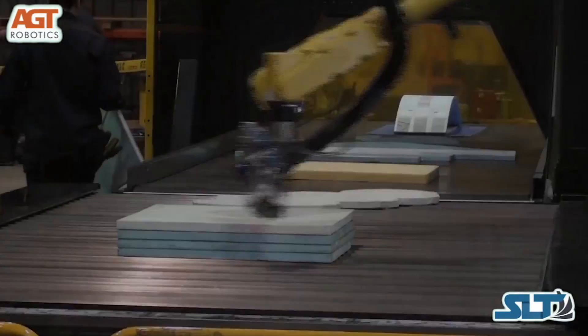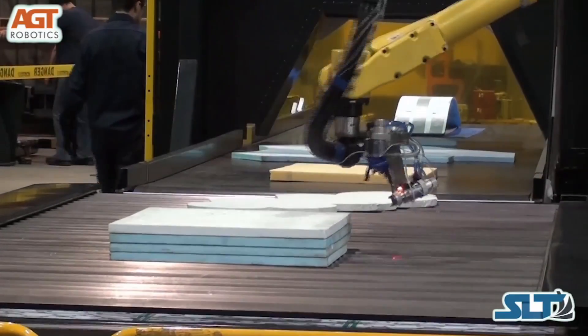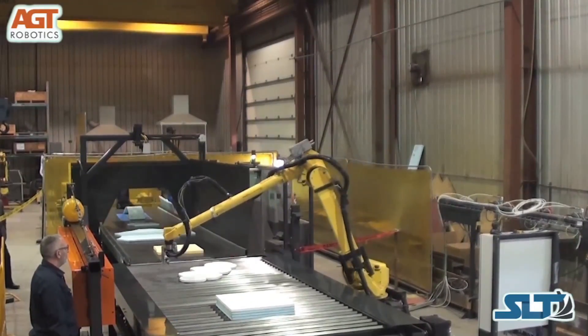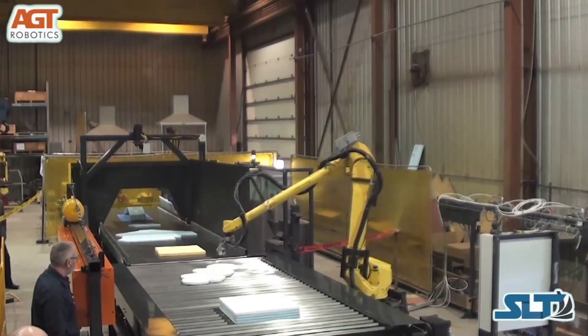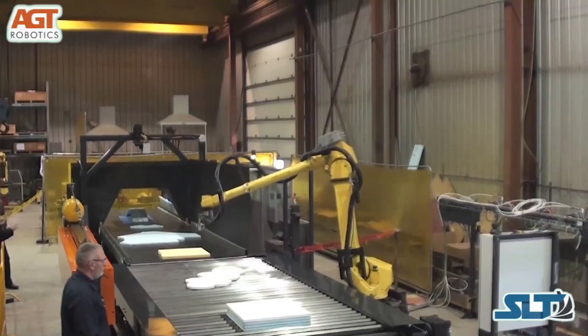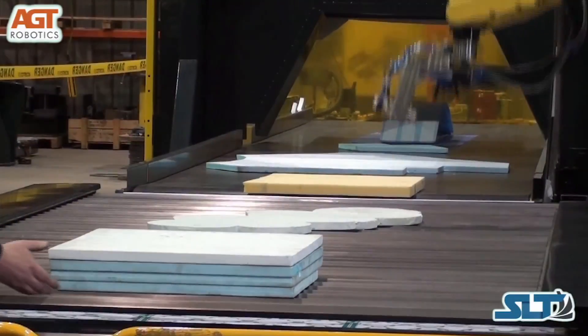In this video case study of a self-learning technology system, AGT Robotics provided a complete robotic painting solution for a customer whose custom ceiling panels required painting. The project challenge included painting an unlimited number of odd-shaped custom-made panels.